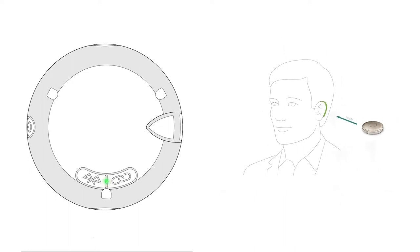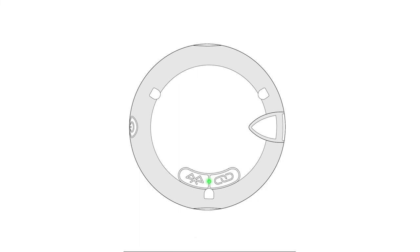Finally, should you need to disconnect at any point from your Roger Select, hold the connect button for seven seconds until the indicator light turns orange.